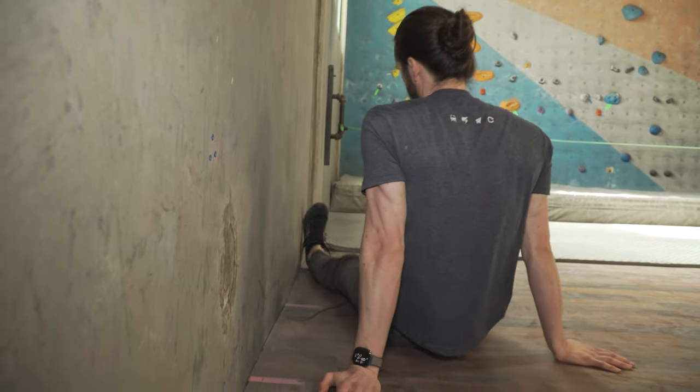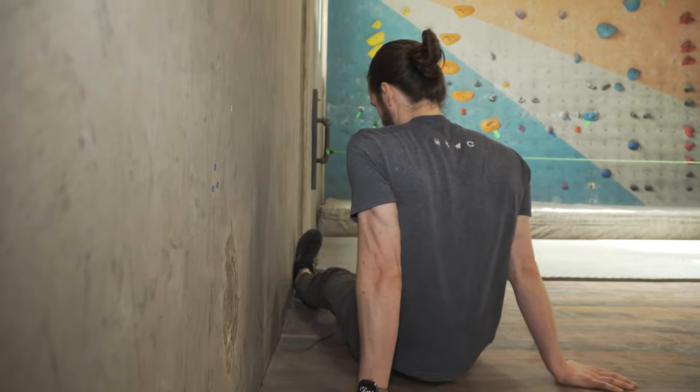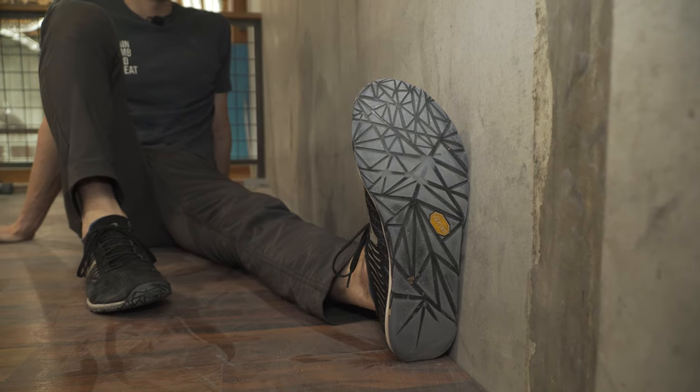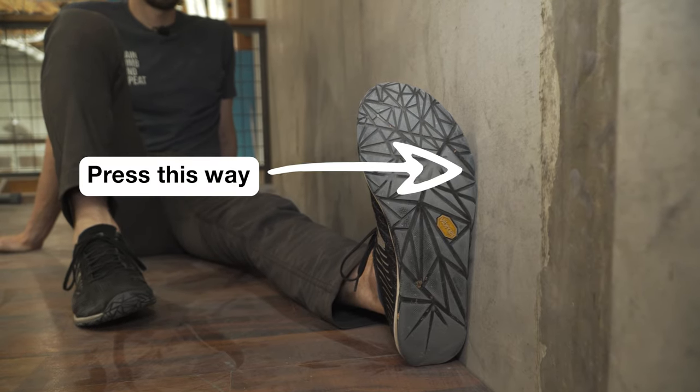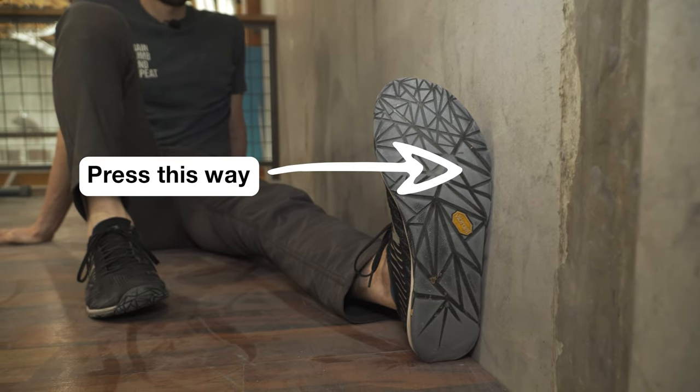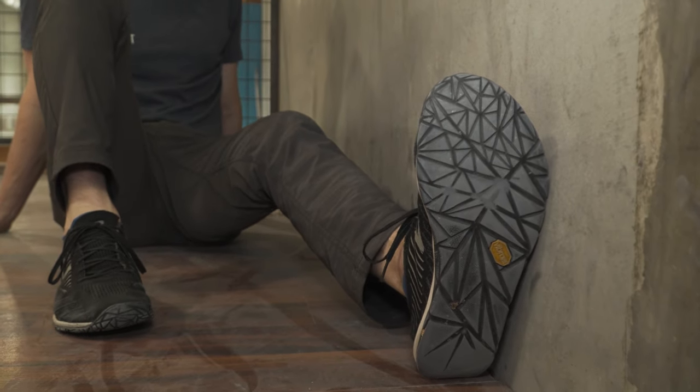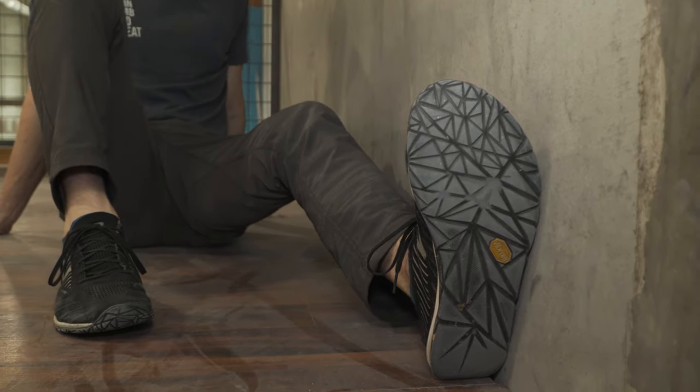Test three: varus test. Normally the varus test is reserved for skilled practitioners, but you can do a modified version on your own. Sit on the ground with your injured leg straight and close to the wall — the outside of your foot should touch the wall, but your hips should not. Gently press the outside of your foot against the wall, stopping if you feel pain or laxity in your lateral knee. If you don't feel pain, bend your knee to about 30 degrees and repeat.